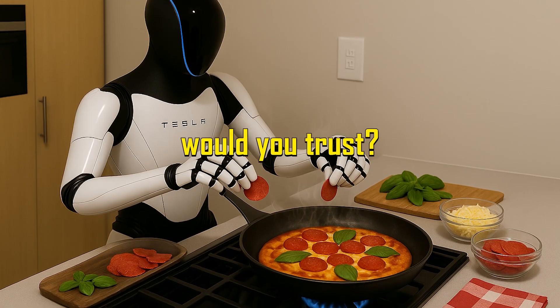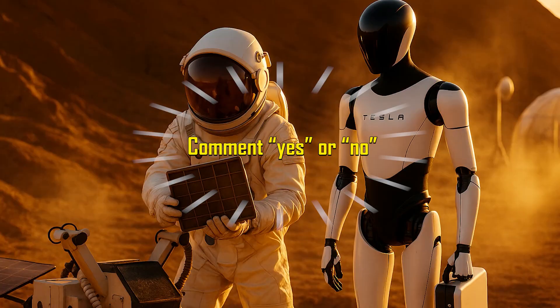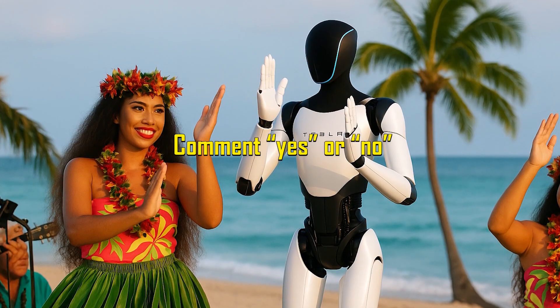Would you trust Tesla Optimus Gen 3 in your kitchen? Comment yes or no to let us know.